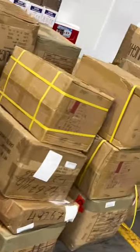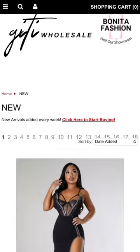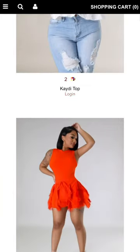The good thing about coming in is you get to actually feel and touch the fabric. We receive merchandise every single week, typically Mondays and Tuesdays, so if you stop by you're able to grab items before they're posted on the website — that's a plus.